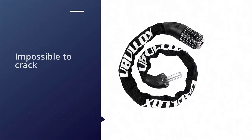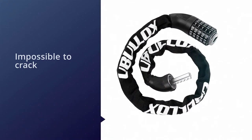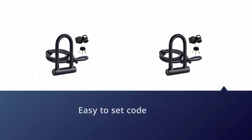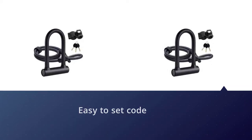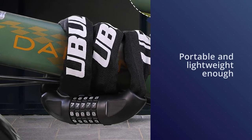The bike chain lock is easy to set or reset with your own personalized number combination, bringing more convenience to your life. The total length of this bike lock is 36 inches and the weight is 1.71 pounds, making it portable and lightweight enough to ride around with your bike.